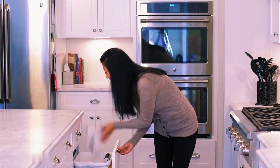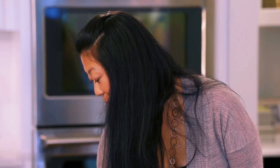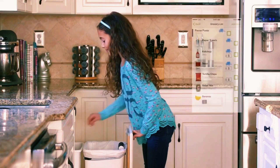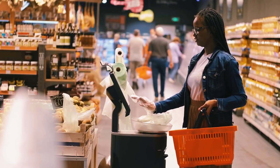All you have to do is attach this device called Genie Can to your regular bin and it'll become your helpful grocery list assistant. Whenever you throw something away, just hold it in front of the device for a moment and it'll scan the barcode and add the product to your list. Genie Can also has voice recognition, so you can simply say the name of the product out loud — your list won't miss anything you need.